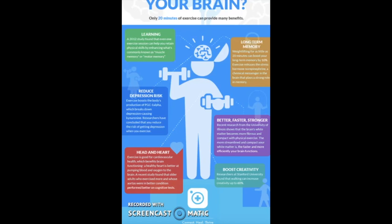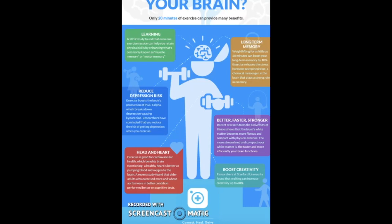Something this infographic did similar to the previous one was use the isolation technique. In the center there's a figure holding weights with his brain coming out of his head, which was a creative way of showing an image related to exercise and the brain. Something that could be worked on is that they provided many facts but the font was small and lengthy. The audience for this infographic could be people of all ages who want to learn more about the benefits of exercising, not only for the brain but the entire body.